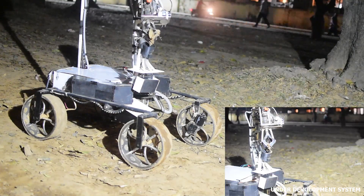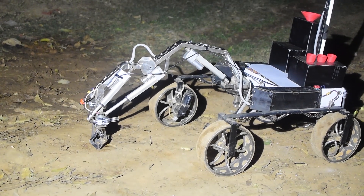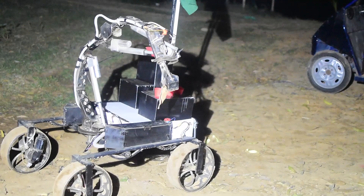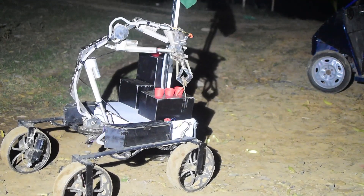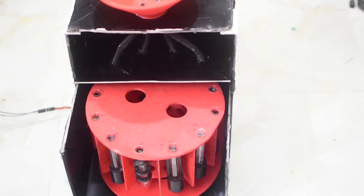An excavator claw is used to dig samples at depths of 20 cm. The sample is then poured into two separate boxes. One takes the sample and conducts phosphorus, potassium, nitrogen, and amino acid tests. In the other box, a water capillary test and biomass test are conducted. Both boxes are capable of conducting multiple tests.